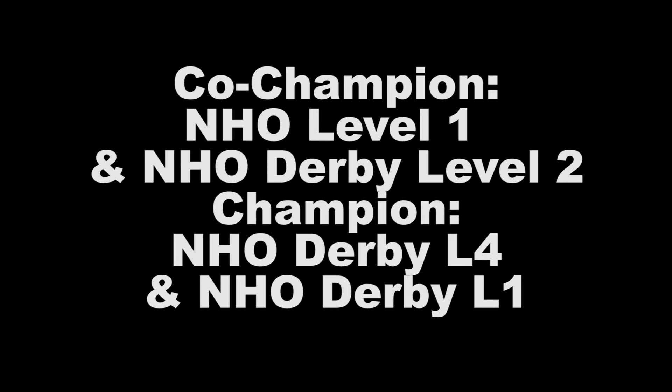Hi, this is Amanda Lester with Virtual Horse Help. We're here at the Heart of Dixie Reining Horse Association and the Southeast Affiliate Regional Championships. We're here with Francis Mercier, one of our Novice Horse Open Winners. Francis, congratulations on that — give us a little bit about your run.